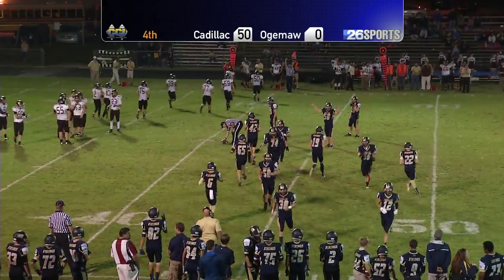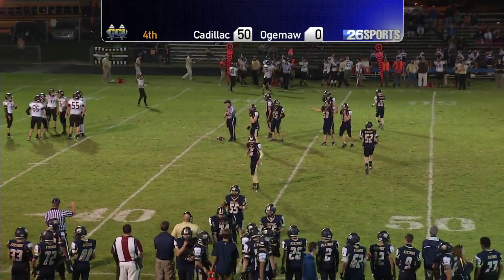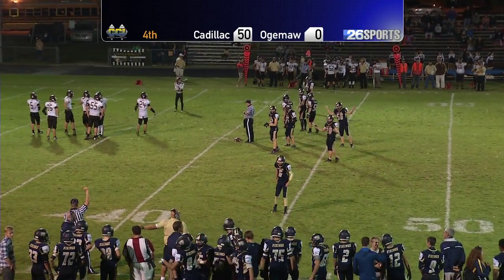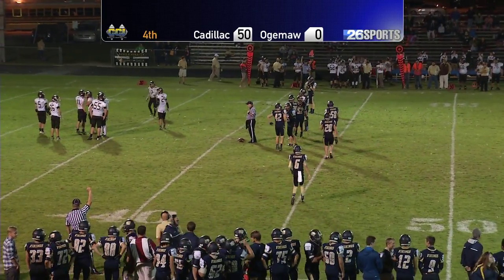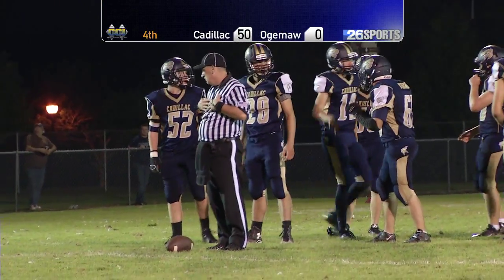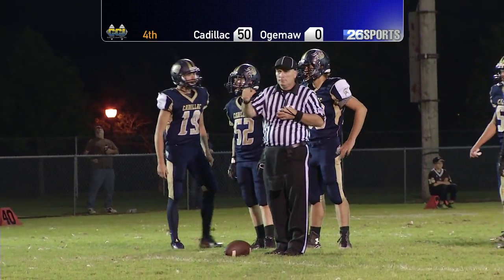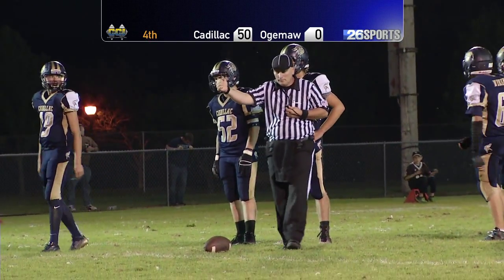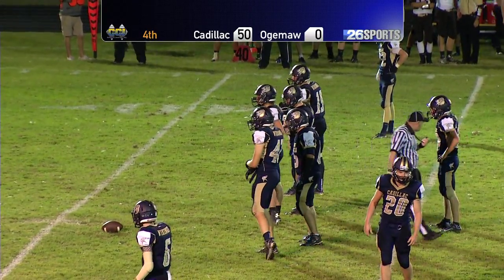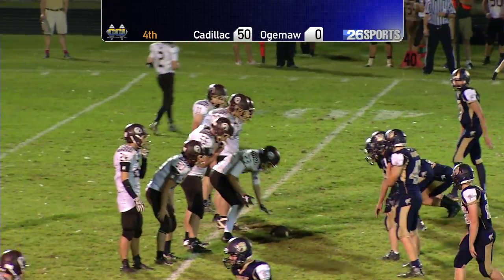They're going to punt this one away. They're running people on and off — I'm confused at this point. Well, there's one thing you don't have to be confused about, and that's who's going to win this game. Barring a miracle comeback — I don't think you could even perform a miracle in four minutes. They say stranger things have happened, but this would be the strangest. A 50-point comeback in four minutes. Oklahoma Heights is going to punt this one away.